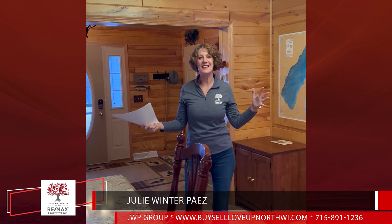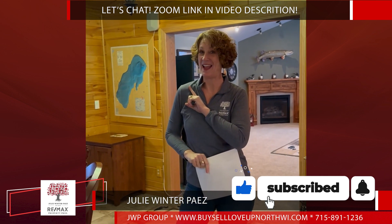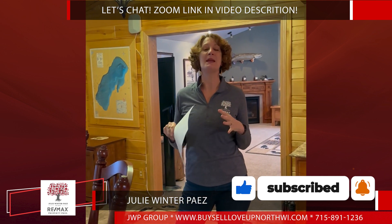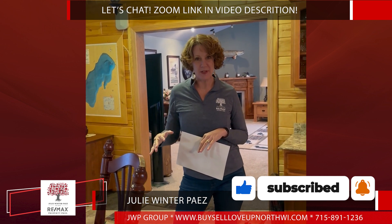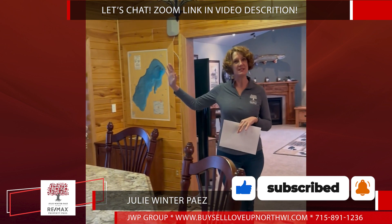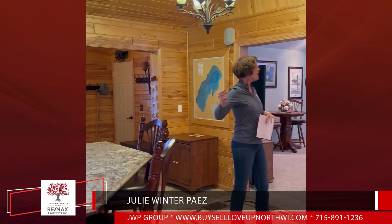Welcome to Kentuck Lake! This is my new listing on fantastic Kentuck Lake in Vilas County — it's hitting the market today and it is an amazing property. We are on over 4,500 square feet of living space here. You've got this fantastic, stunning entrance into the house with tons of storage and garage access.